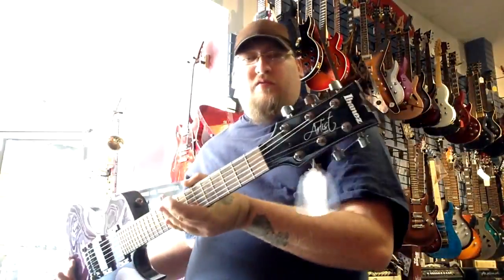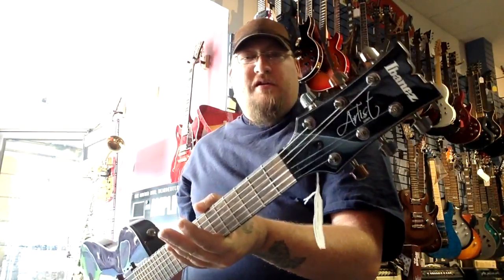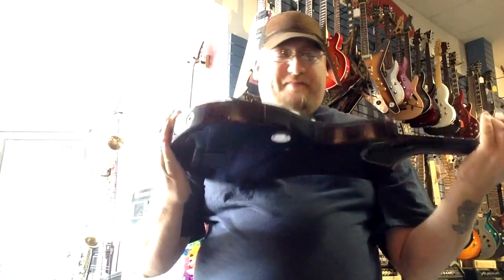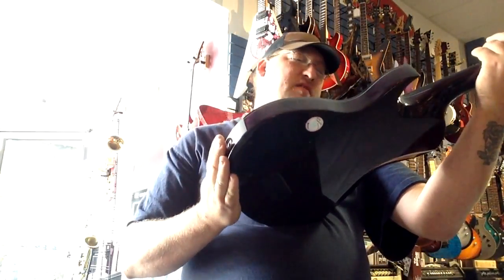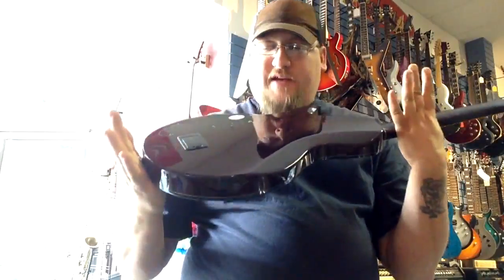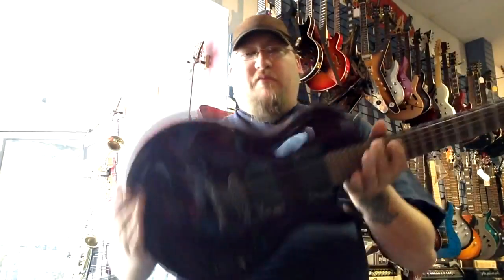This right here, guys — you probably won't see very many of these because this is one of those weird guitars they got in that doesn't seem to really have a model number. It's an Ibanez Artist, but if you look, it's got EMGs in it. The blue one's a 60, I think — a 60 and an 81. This guy's got a mahogany back and a quilted maple top. It's purple — a gorgeous guitar, and it has quite a bit of weight to it.